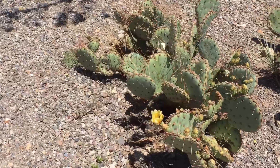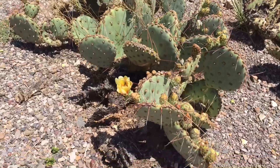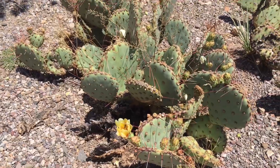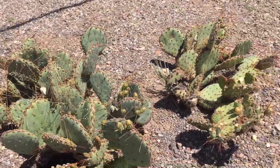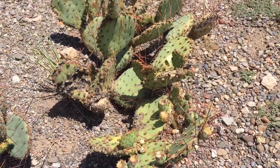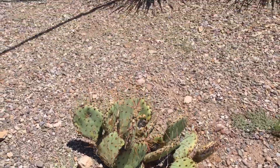We got one little bloom left right there — a little flower. A lot of times they're covered with them. Oh, and there's some more coming out too — some little pods down in there. Those will bloom into some flowers later.